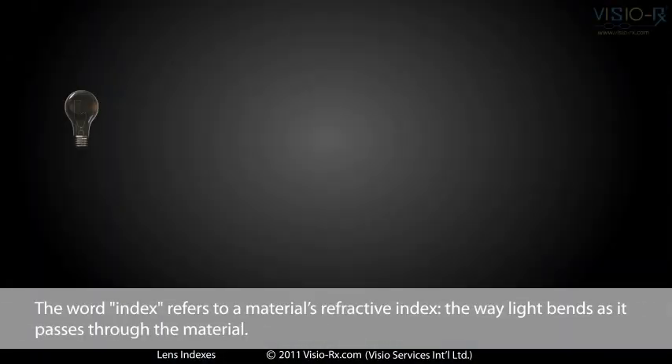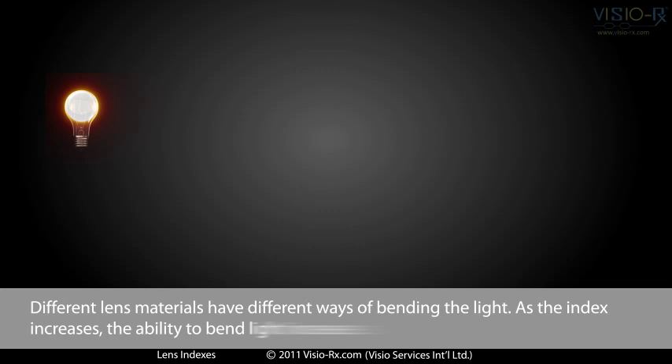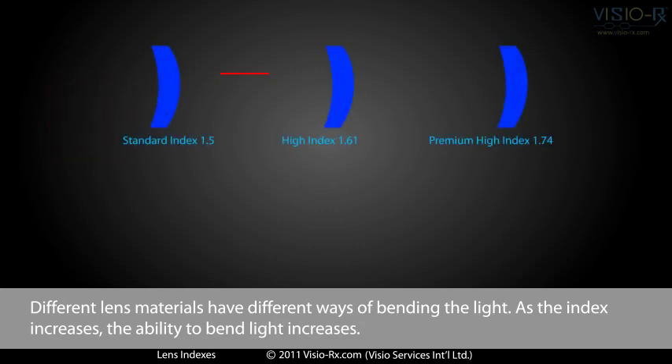The word index refers to a material's refractive index — the way light bends as it passes through the material. Different lens materials have different ways of bending light. As the index increases, the ability to bend light increases.